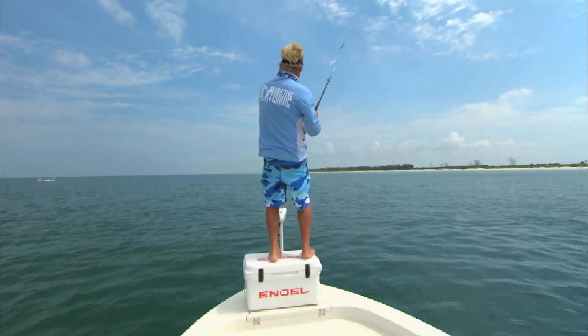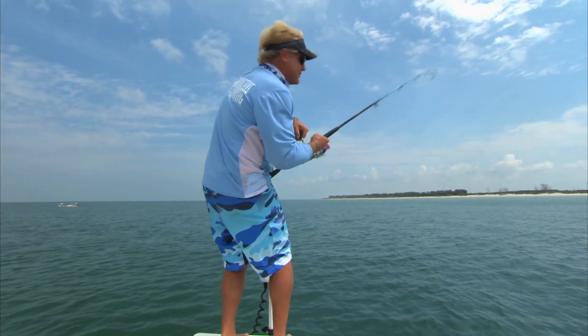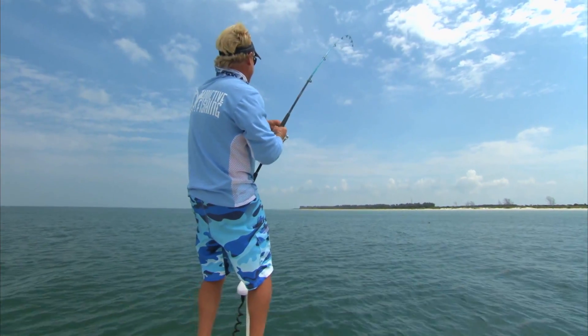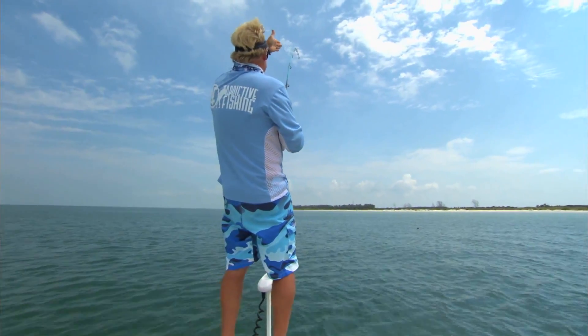Welcome to this episode of Addictive Fishing. We are right off of St. Pete, fishing with Captain Tommy Z. On the other end of this line we got a monster on here. Absolute monster. Going shallow. He's taking line still. He's going right to that crab trap.